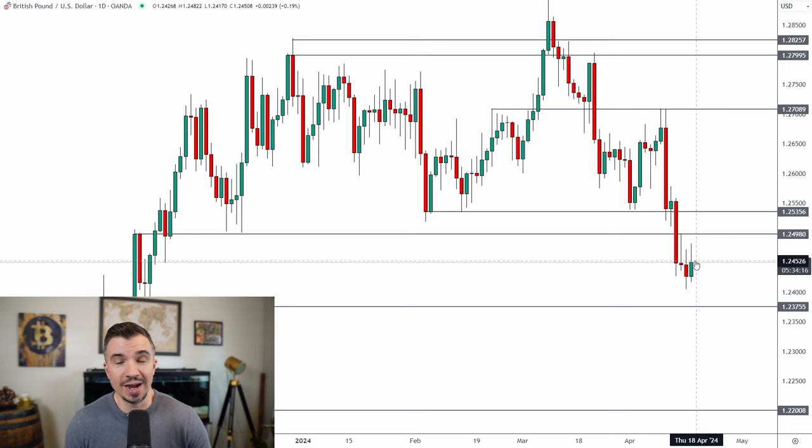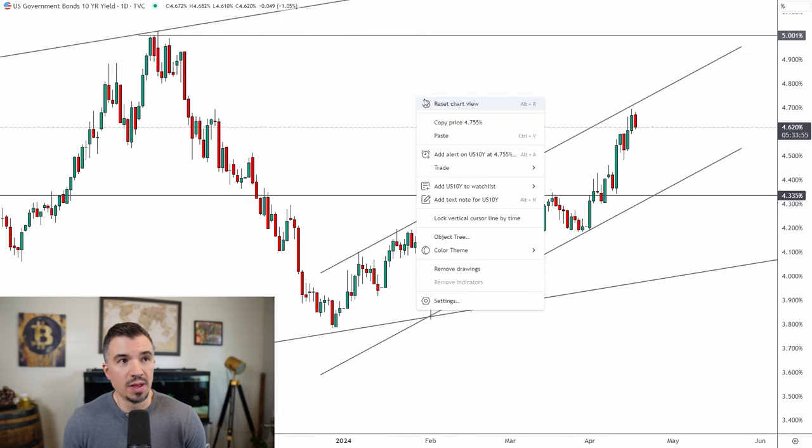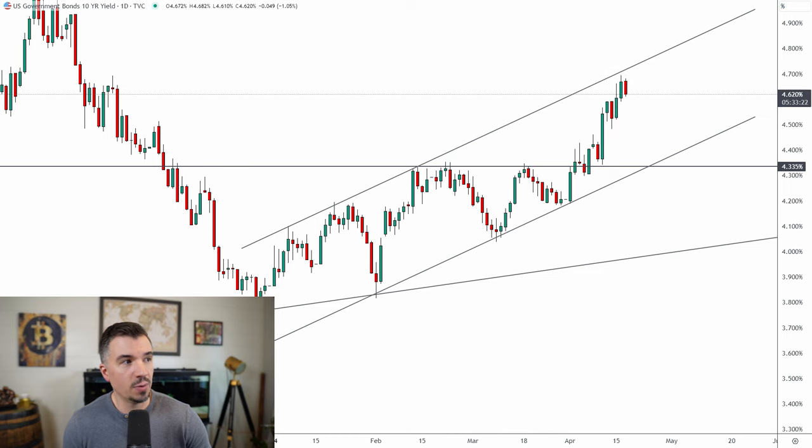I'm certainly not shorting the dollar just because it came into some resistance — I don't think that's the right move given what we're seeing across markets, not just the DXY but also the US 10-year yield. They are very closely positively correlated. The 4.335% reclaim was a significant factor — this looked like a failed breakout and it was, then we got the reclaim. You can see a smaller ascending channel on the 10-year yield where you could make the case it's coming into some resistance, which could cause a short-term pullback.